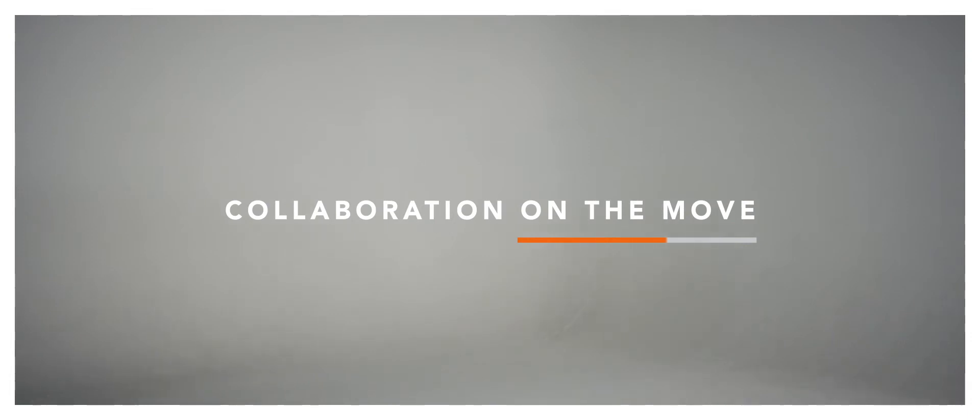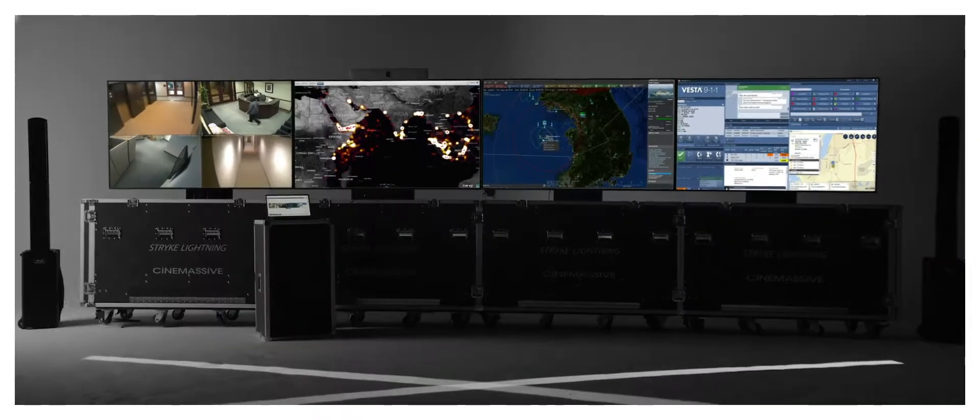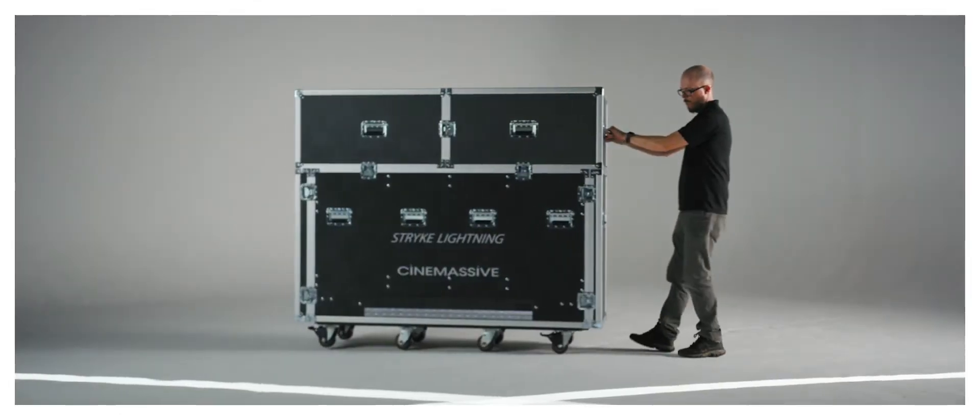Collaboration on the move. At the speed of lightning. Introducing Strike Lightning from Cinemassive.